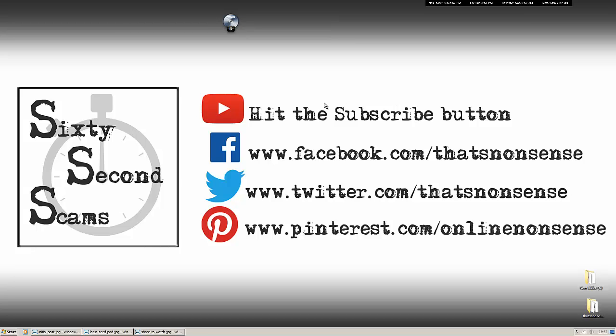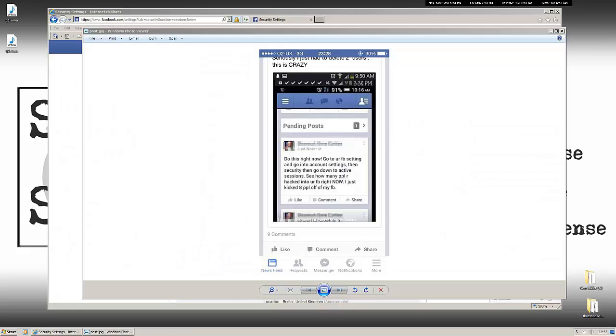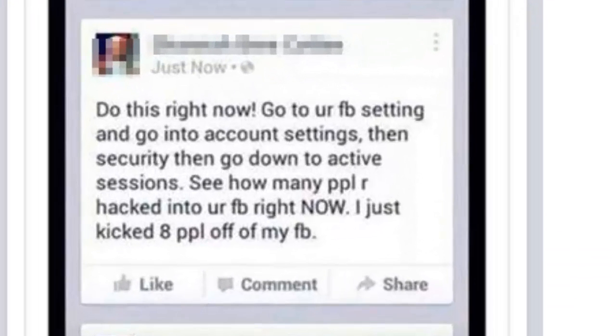Hello there and welcome to 60 Second Scams where we discuss popular internet scams and hoaxes in more or less 60 seconds. We've been seeing plenty of this rumor recently that warns readers that entries in your active sessions settings on Facebook are actually hackers that have managed to gain access to your account.